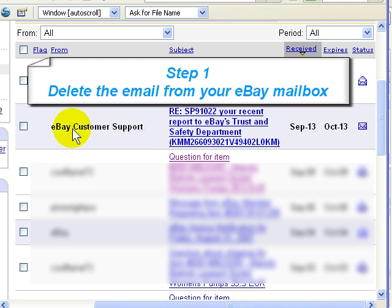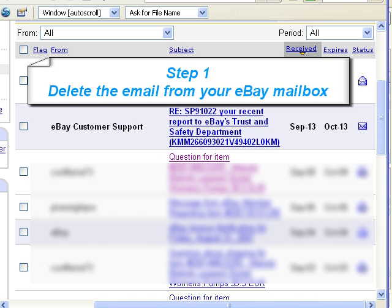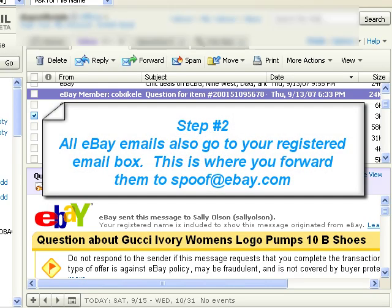Now this is one I sent in. I had an email from somebody and I sent it in to eBay customer support, which is spoof@ebay.com, and they of course verified the fact that it was spoof email that I received. One of the nice things is that in your regular mailbox — mine is yahoo.com — they also send you a duplicate email. So at that point you can then forward it to spoof@ebay.com.